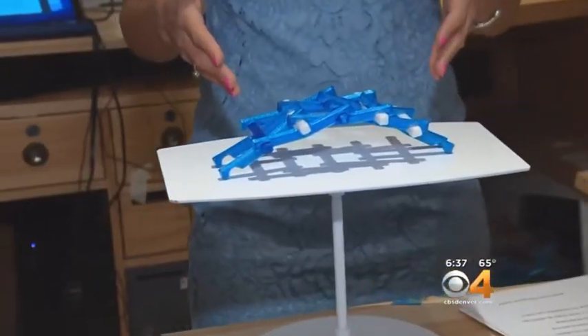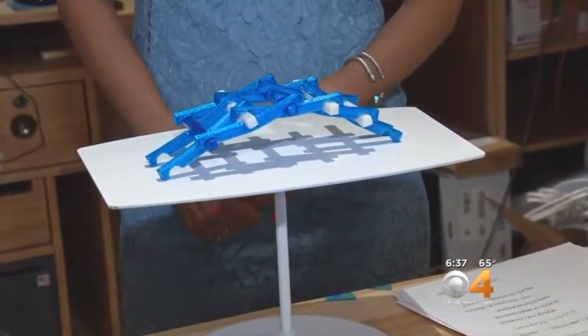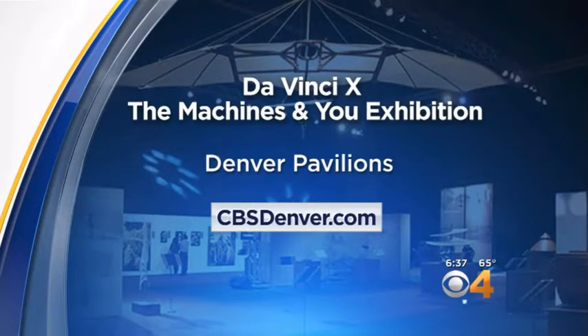It never ceases to amaze me how the ancient works of DaVinci are a part of our modern-day world. The DaVinci exhibition will be at the Denver Pavilions for the next six months, and we have information about admission fees and special performances on our website, CBSDenver.com.